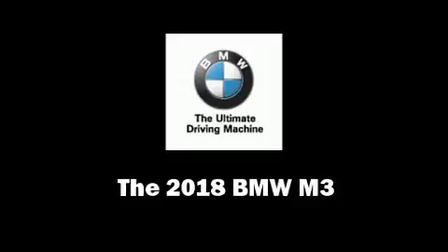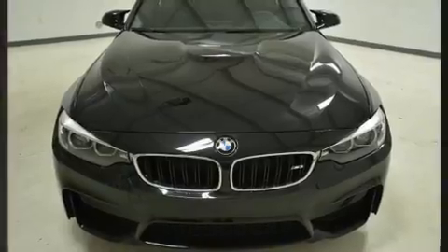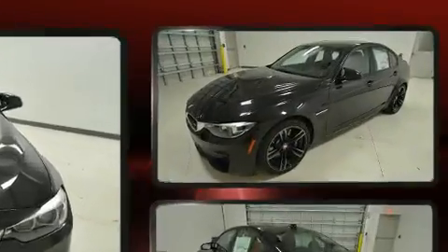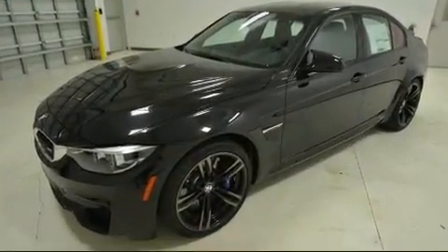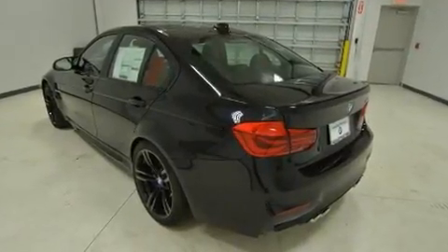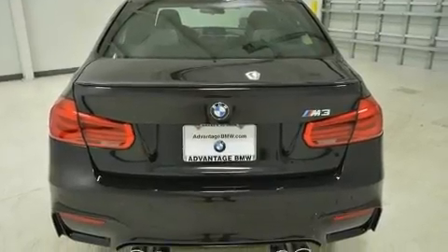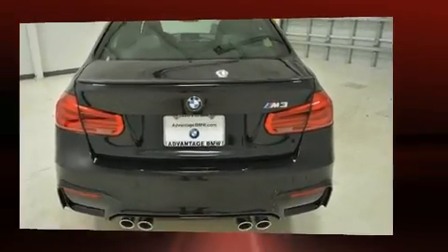You can expect a lot from the 2018 BMW M3. This four-door, five-passenger sedan is waiting for you to take home. It features an automatic transmission, rear-wheel drive, and a three-liter six-cylinder engine. A turbocharger further enhances performance while also preserving fuel economy.